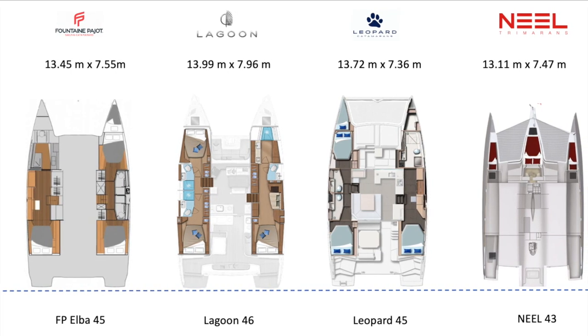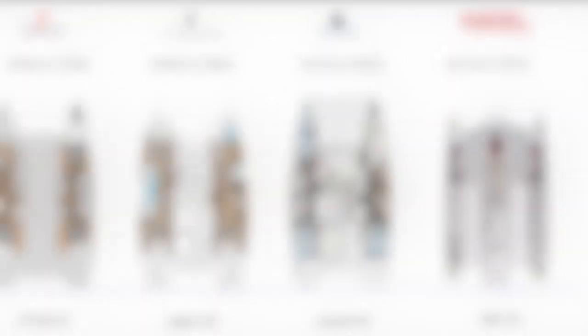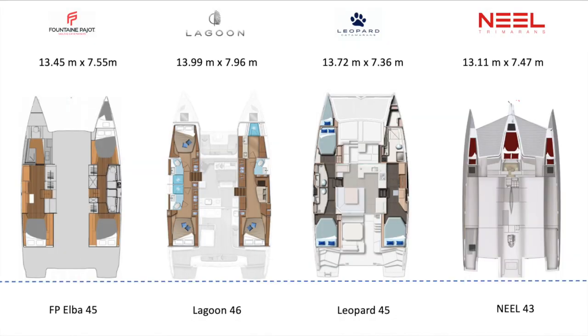Moving into the hulls and cabins, the Leopard 45 has a full hull master — as do all three big brands. The Neel is different with its owner's cabin on the main floor and smaller cabins in the hulls and amas. The Leopard 45 hull width is noticeably a little narrower than the other two big brands. The Neel 43 has those pin-needle amas and a central hull about the same width as the FP 45 side hulls. Overall the layout of the Leopard 45 is very nice with a great head and shower area, though the angles are a little harsh and angular — I'd appreciate it if they were softened a bit.